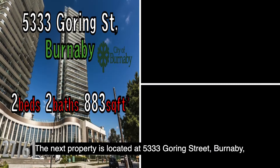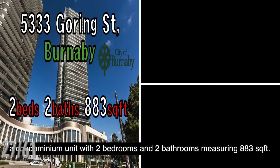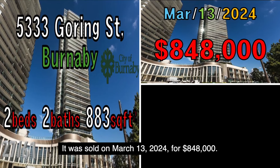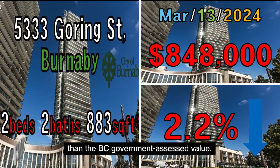The next property is located at 5333 Goring Street, Burnaby, a condominium unit with two bedrooms and two bathrooms measuring 883 square feet. It was sold on March 13, 2024, for $848,000. This property was sold at a price 2.2% lower than the B.C. government assessed value.